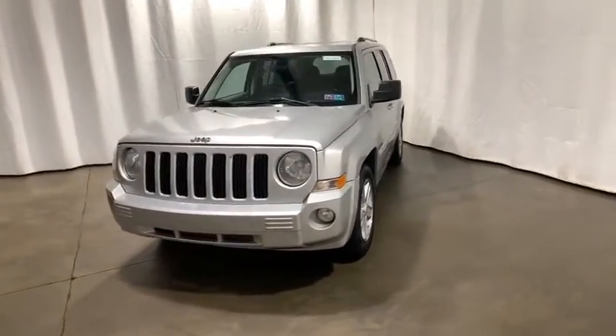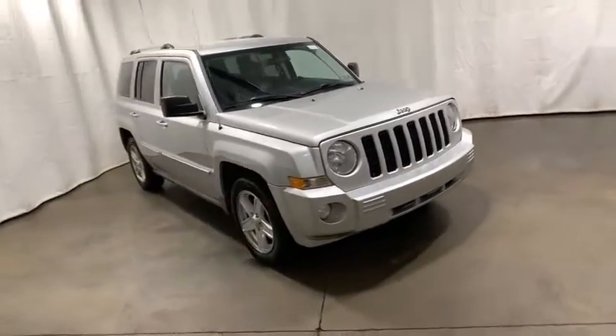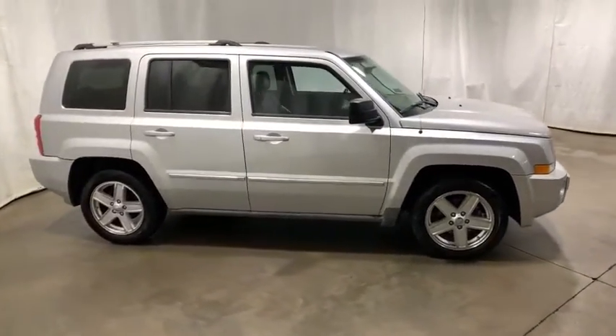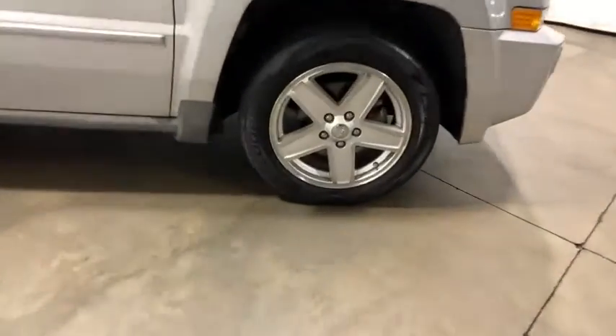Stop by and take a look at the 2010 Jeep Patriot. The Jeep Patriot is unmistakably a Jeep. It looks like a cross between a Jeep Liberty and Jeep Compass, or maybe a three-quarter scale version of the big Jeep Commander.